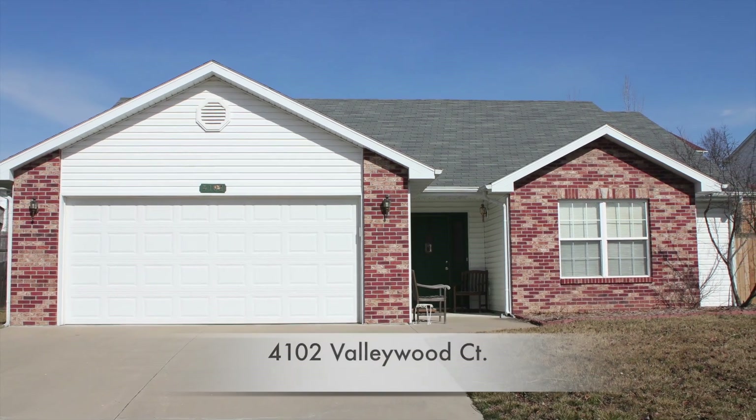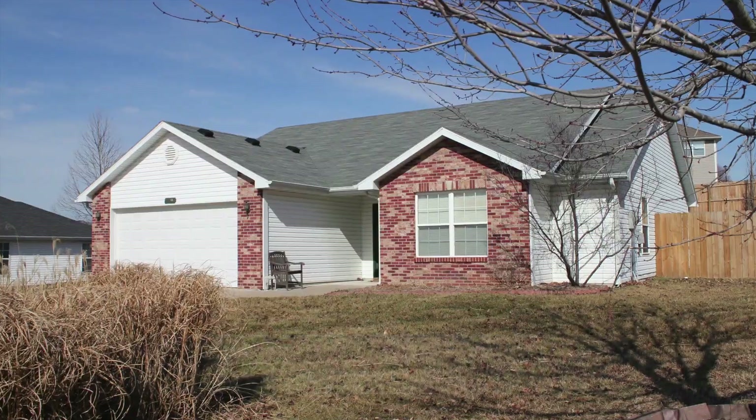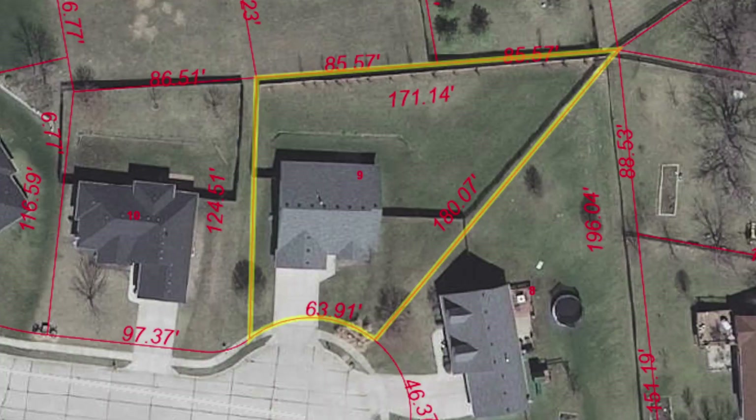Today I'm proud to bring you to the listing at 4102 Valleywood Court. This is a three bedroom, two bath, two car garage slab built home, but it's got a really unique floor plan and an amazing backyard. As a matter of fact, the dimensions of the backyard are over 70 by 180.